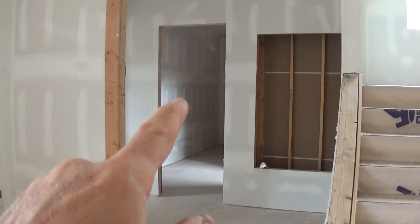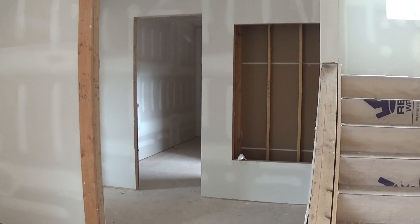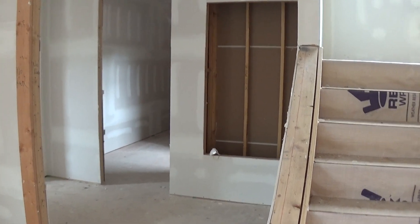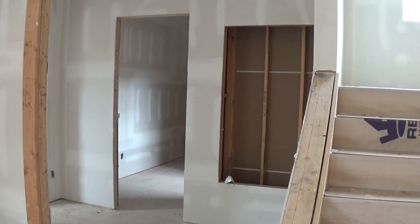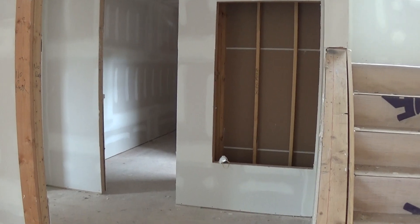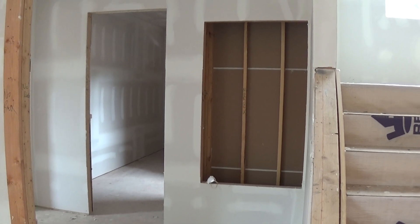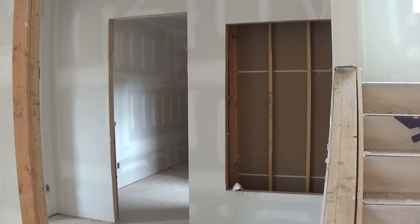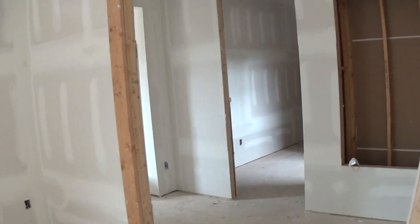This door here that goes to a huge mudroom area is going to be an eight foot tall Dutch door, so the bottom will open and the top will open separately. If someone has a small animal or a dog, they can put them in there and keep the top open when somebody comes to the front door. It'll be a nice little area to handle that situation.